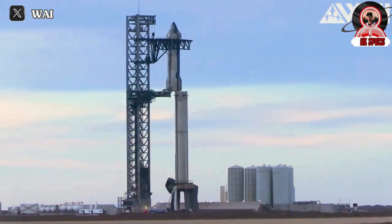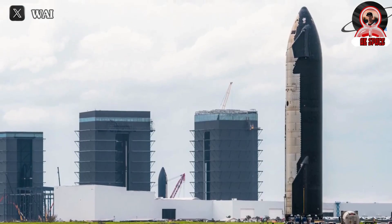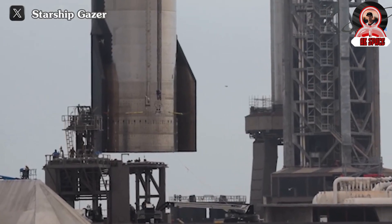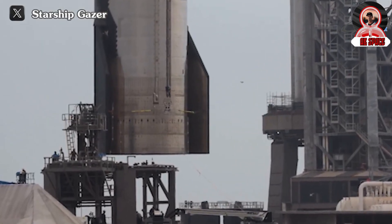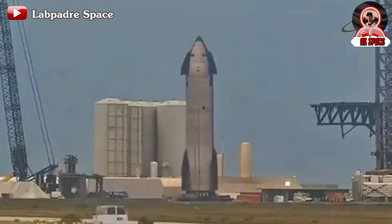This process happened quite rapidly, taking only about 20 minutes, which means S-28 arrived at the OLM around 9:40 a.m. Upon arrival, it was immediately positioned in the middle of the chopsticks, indicating that S-28 would soon be stacked onto B-10.